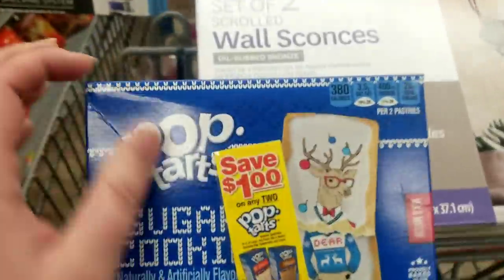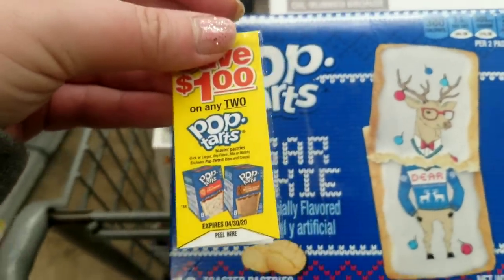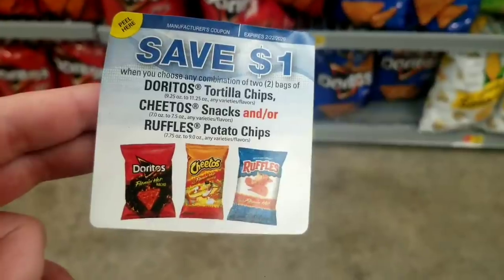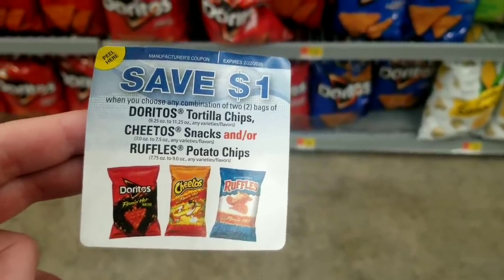This is a really good coupon — you should get that if you see it. A dollar off two Pop-Tarts, six count or larger. Another really good one: a dollar off two Doritos, Cheetos, or Ruffles.